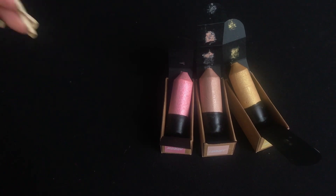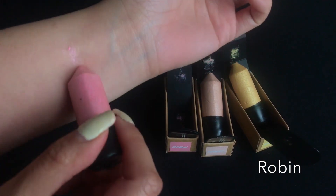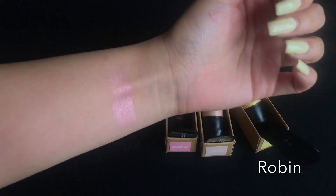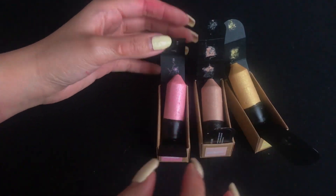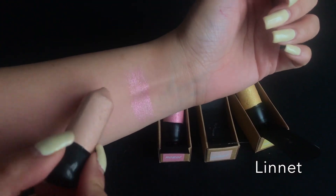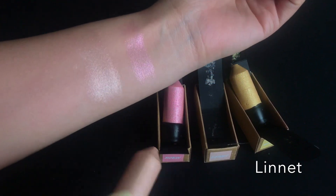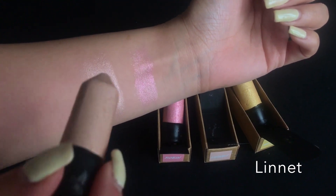Let me show you the rest of the colors as well — they are really pretty. I was sent a pinky one, a champagne one, and a gold one. The pink one is called Robin — it's really nice. I feel like I would put this on if I want a more blushed-up look, like those nice rosy cheeks. The champagne one — Linnet, I hope I'm saying it right — is just a really nice everyday color.